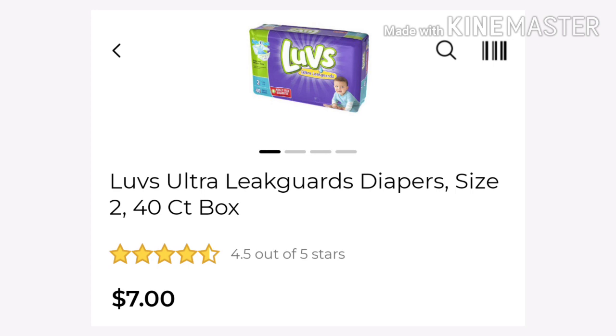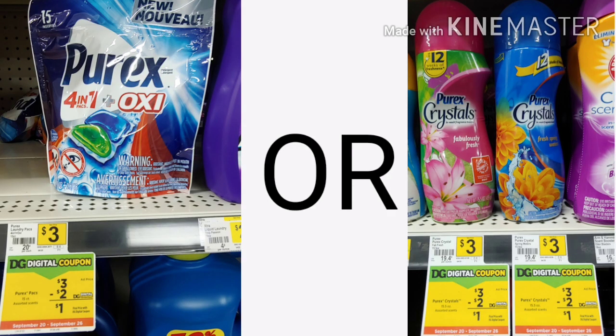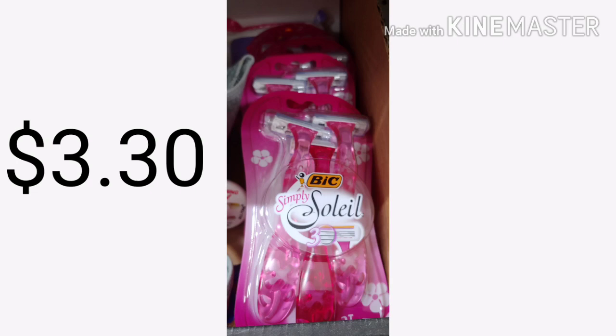Deal number one — we're going to have a low out of pocket in case you don't have a lot of funds to coupon this week. You want to pick up the Luvs $7 box — some stores they might be $6.50, but they're $7 at mine. The Tide Simply Pods are $2.95. Then you want to pick up the Purex pods for $3, or you can get the Crystals. Then you want to pick up that Bic Soleil — it is a three count and it's $3.30. If you can find it by your razors, go over and check your clearance section.